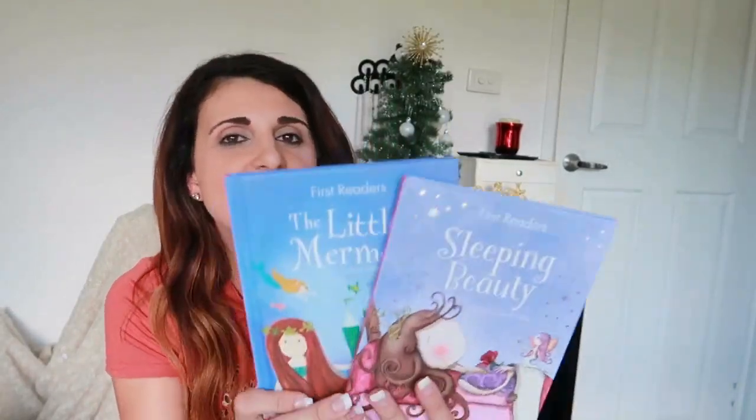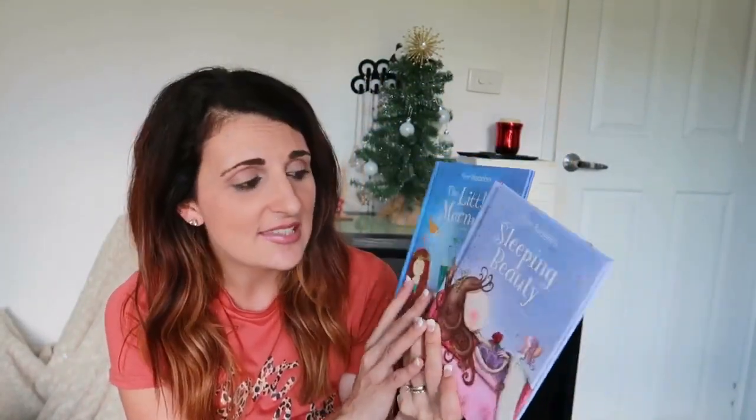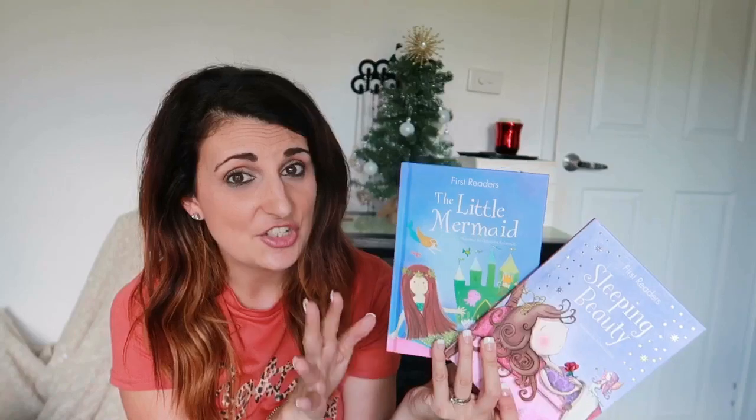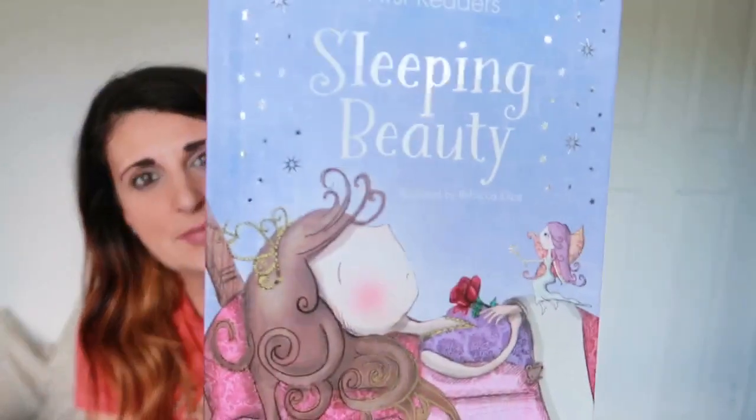The next thing she's getting is just a couple of books. I absolutely love these classic books for kids and these are only $2 each so really good buy. She's getting The Little Mermaid and also Sleeping Beauty.